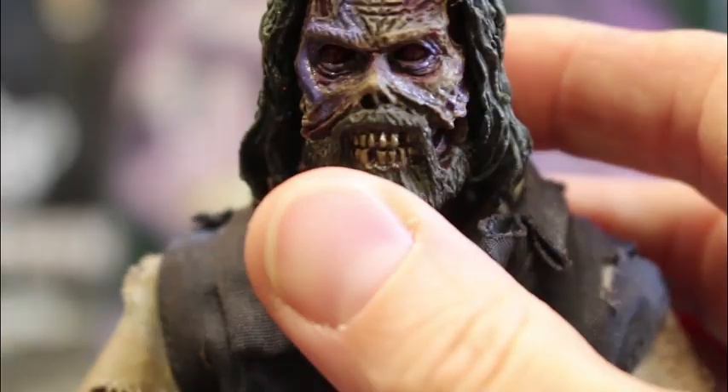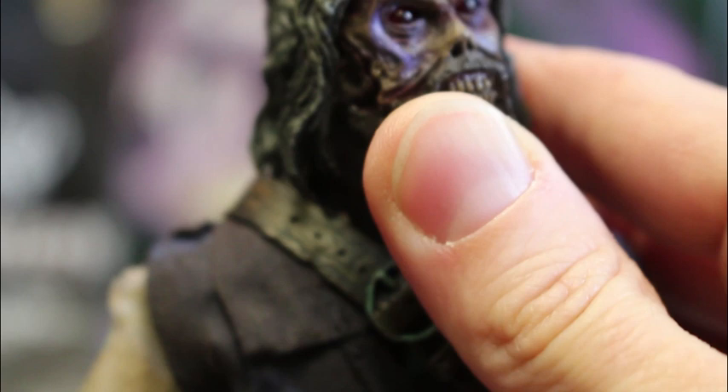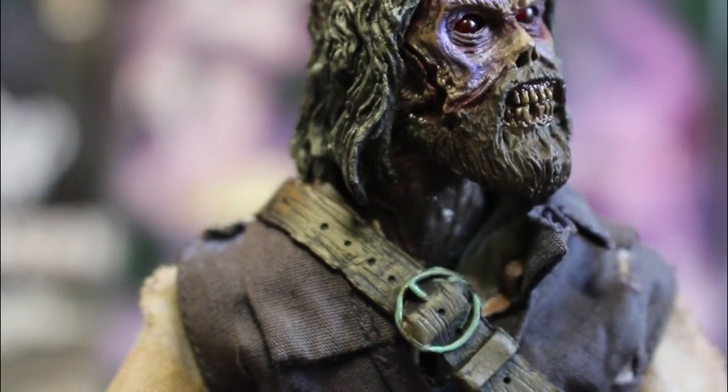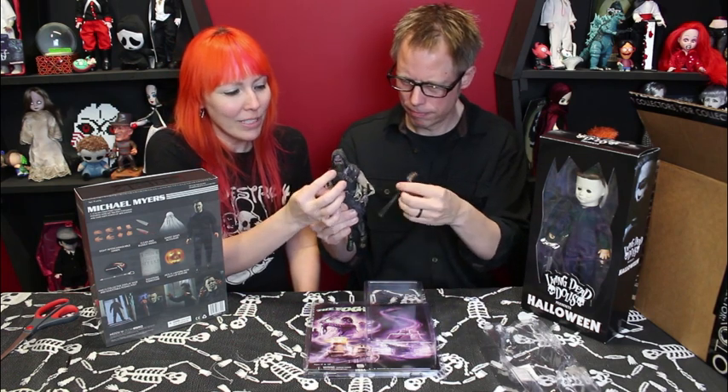His clothes are awesome — the totally shredded front and back, aged fabric. It's actual fabric, not resin or anything. His belt and his shoulder strap are two separate pieces. Neka just went all out for this. I love that they have the purple kind of going through his face and they've got the same coloring on his hands.